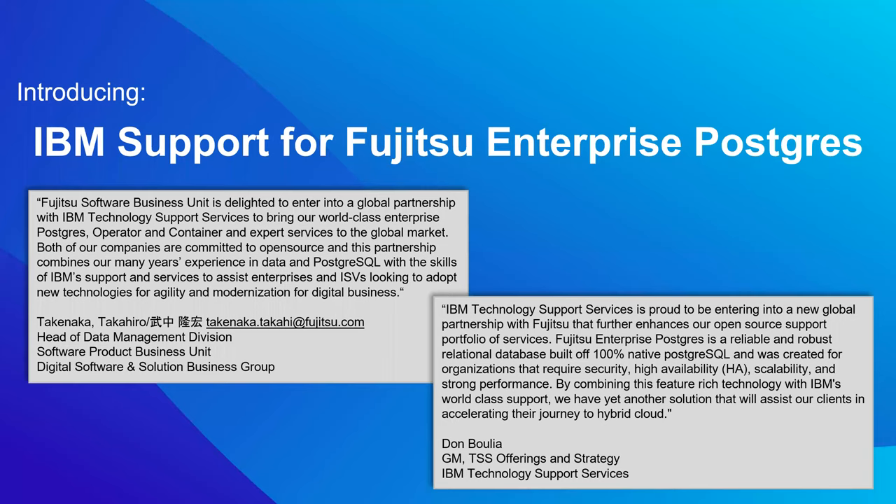Thank you very much. On behalf of Fujitsu Software Business Unit, my team and I are delighted to be part of this partnership. This is the culmination of a journey of discovery around technical excellence. There's a lot of synergy between our organizations — we're both global powerhouses, we both focus on open source, and we both have a passion for Postgres. So we're delighted to be working with you and the team, Camilla. And I love what you said — we both have a passion for open source, and that's part of why we make such a great team and a great partnership.